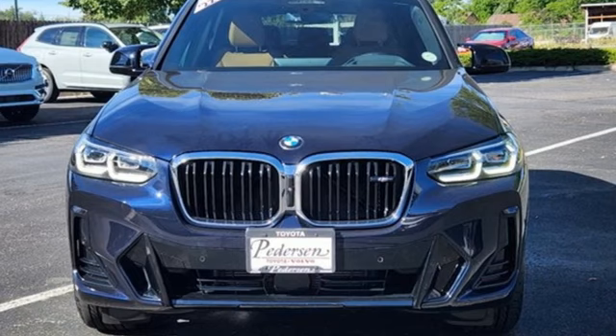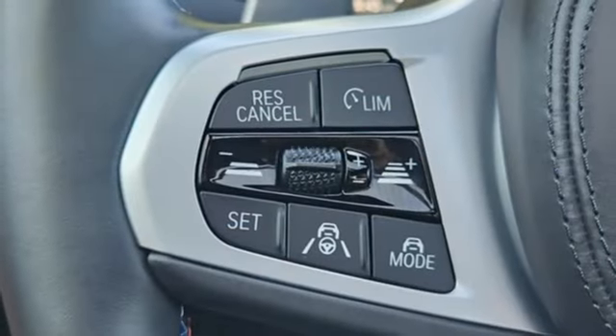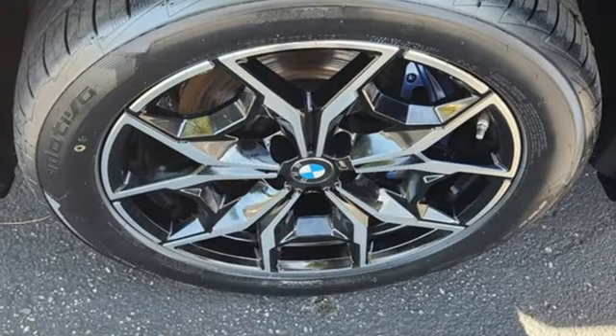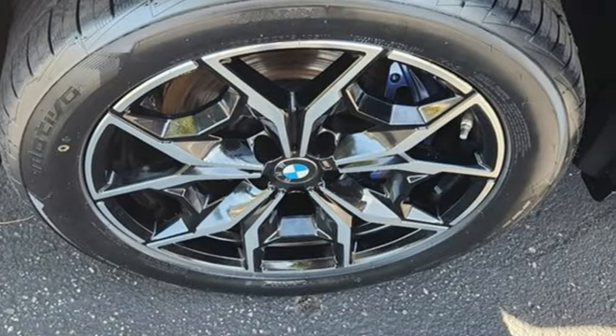Driver memory seats, memory exterior door mirror settings, streaming audio, hands-free lift gate, four-wheel drive, and automatic transmission.